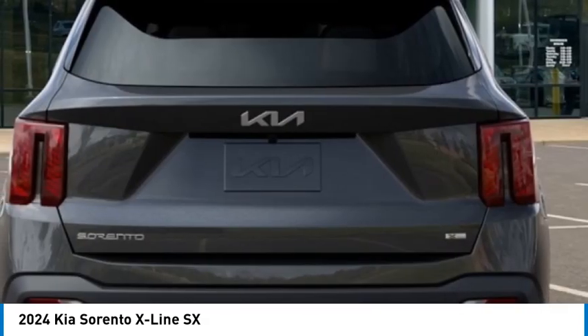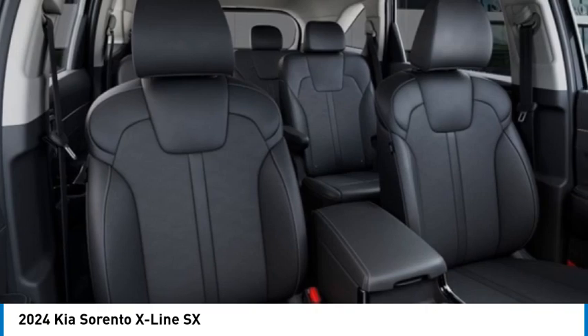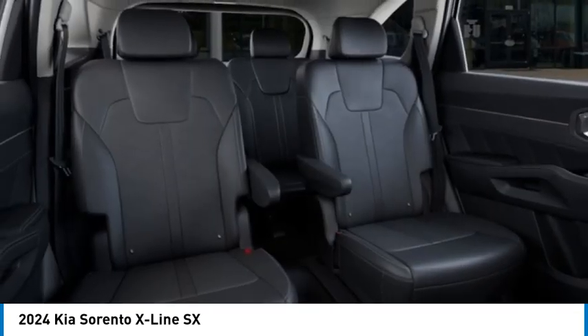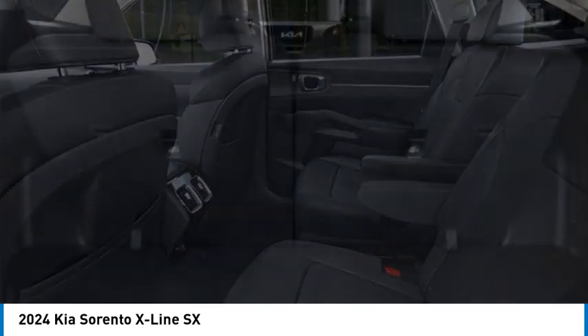Come see the car for yourself. The Kia Sorento. Thank you.